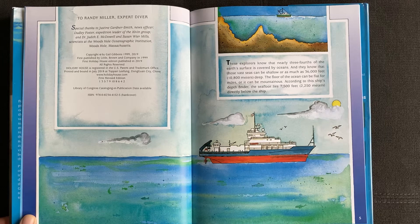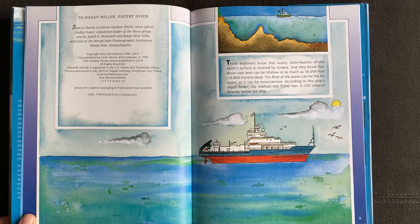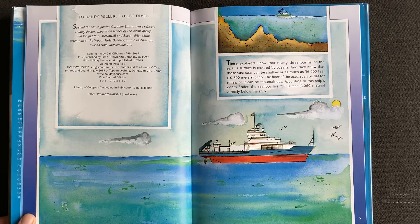These explorers know that nearly three-fourths of the Earth's surface is covered by oceans, and they know that those vast seas can be shallow or as much as 36,000 feet deep. The floor of the ocean can be flat for miles or it can be mountainous. According to this ship's depth finder, the sea floor lies 7,500 feet directly below the ship.